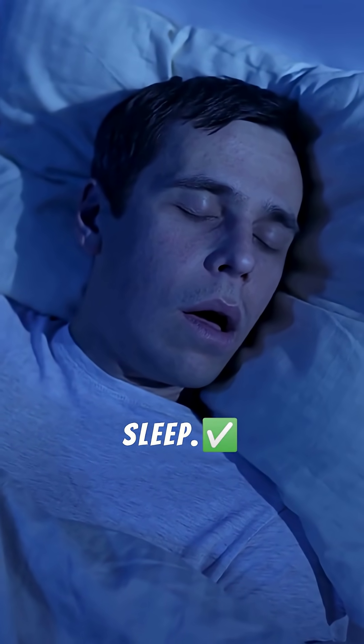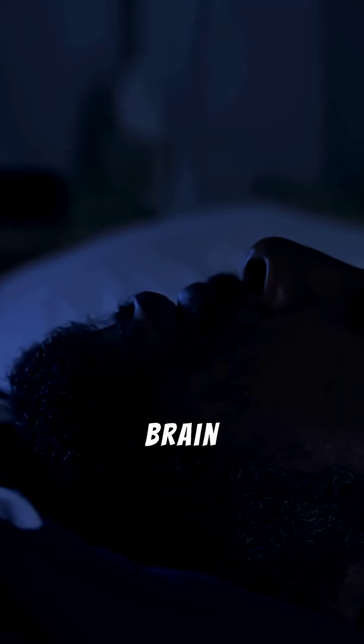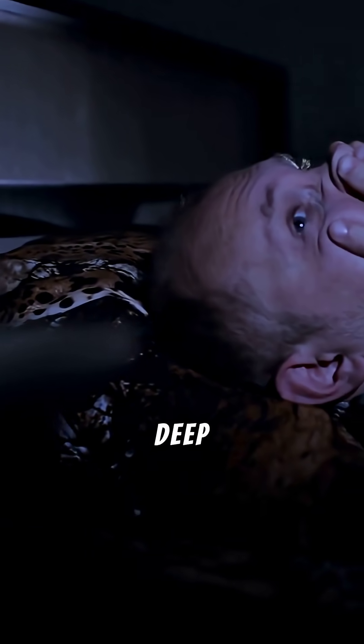Step 1: Prioritize deep sleep. At night, your brain uses something called the glymphatic system — like a nightly power wash — to flush out toxins, but it only works in deep sleep.